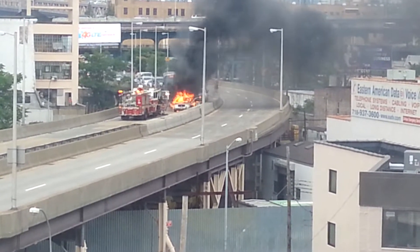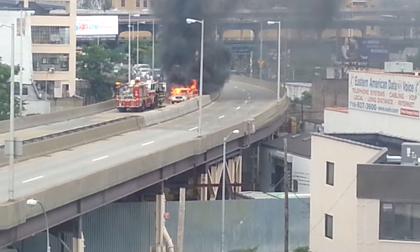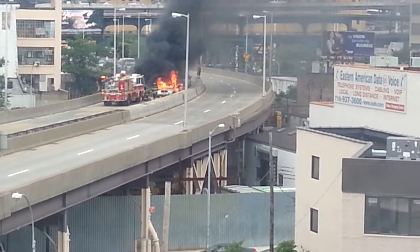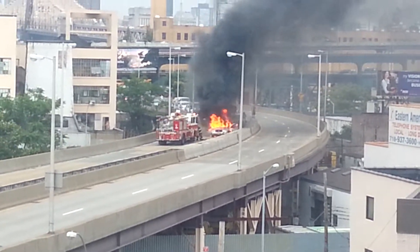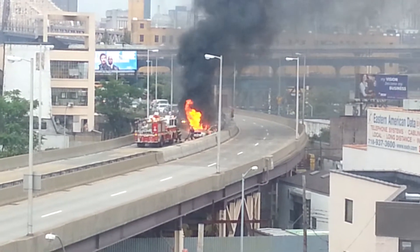Oh, it looks like the door is open. Yeah, the doors are open, so hopefully the person jumped out. No man, y'all need to get some water going right now. But I think there's two cars there. Man, it's too hot to be fighting in the fires like that inside.